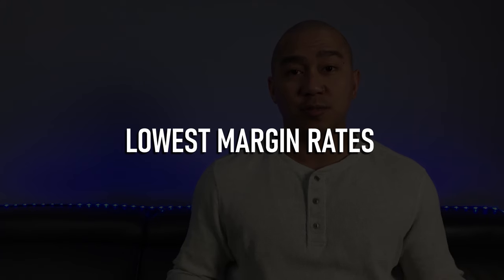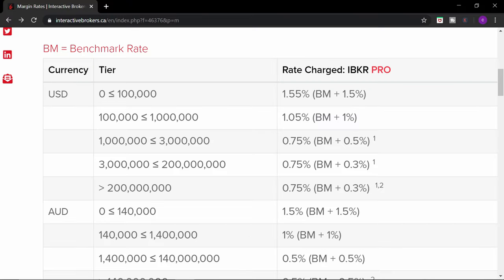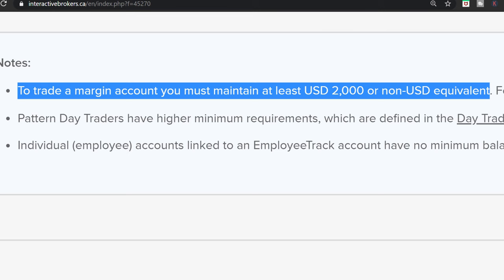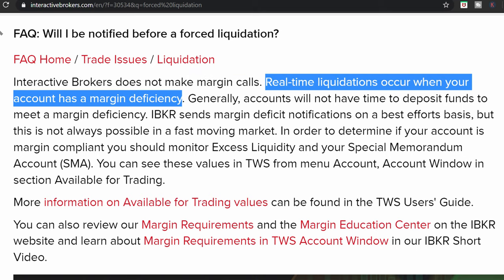Pro number three: lowest margin rates. Interactive Brokers has one of the lowest margin rates in North America. For a US dollar balance, rates range from 0.75% to 1.55%. For Canadian dollar balances, rates range from 0.5% to 1.5%. These rates make Interactive Brokers one of the best brokers for margin accounts. With Interactive Brokers, to trade a margin account, you must maintain an account balance of at least $2,000 or equivalent. But something to consider is that Interactive Brokers has no margin calls — they will automatically liquidate your positions to put you back in margin requirements.